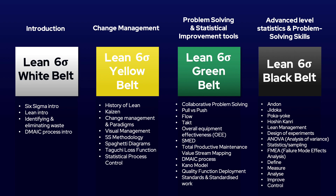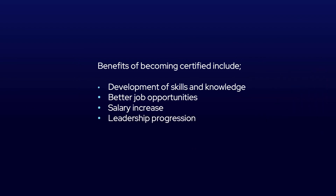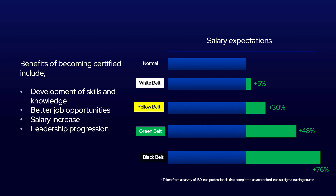Being Yellow Belt certified is a brilliant step in your professional career and has some significant benefits. These include the development of skills and knowledge, better job opportunities, a salary increase and leadership progression. From market analysis we have found that being Yellow Belt certified will typically provide a salary increase of roughly 30%, Green Belt certified an increase of 48%, and Black Belt certification an increase of 76%.